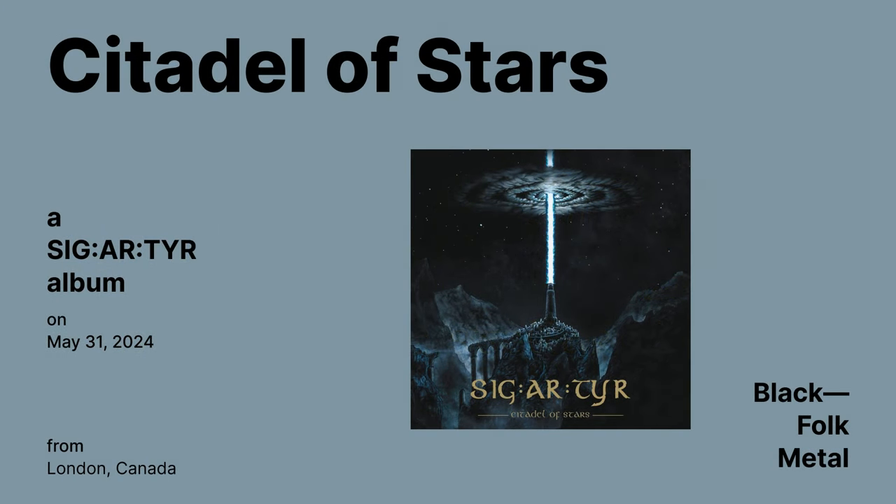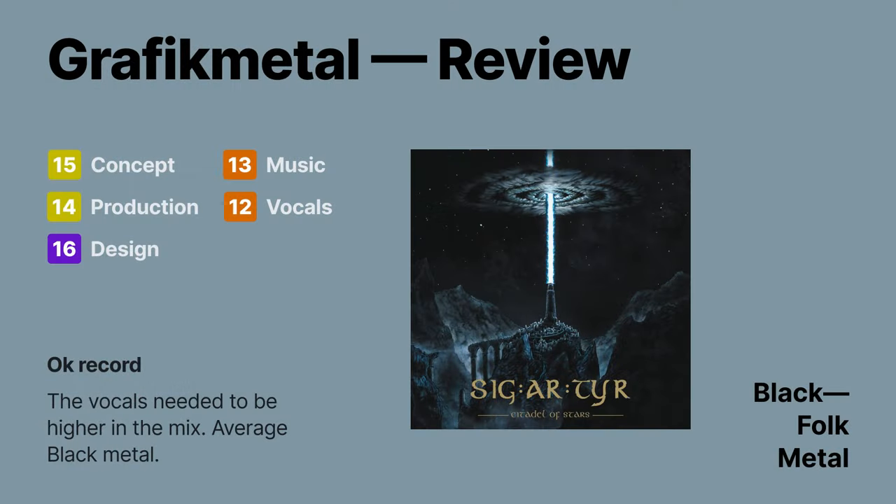Citadel of the Stars by Sigatar — a black metal album released on May 31st. I actually have only one thing to say about this album: the vocals needed to be bumped up in the mixing, because they sound way too soft and get buried in the mud — it's too much of a distraction for me. Otherwise, it sounds like decent black metal. Graphic Metal rating gives it a 70.